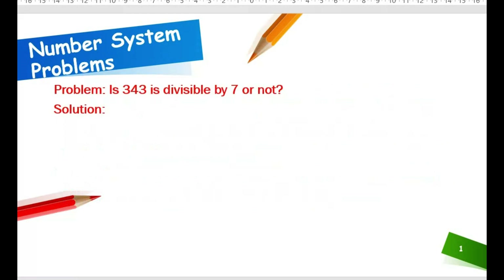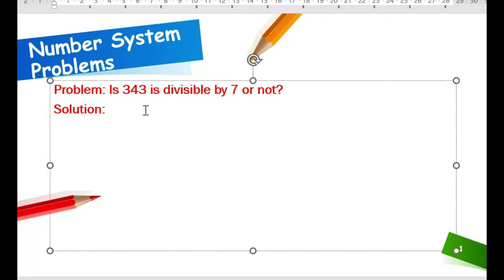See the problem now. Is 343 divisible by 7 or not? In 343, the unit digit is 3. We have to double the unit digit. So 3 multiplied by 2 equals 6.